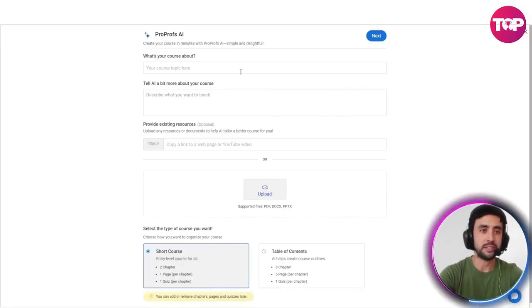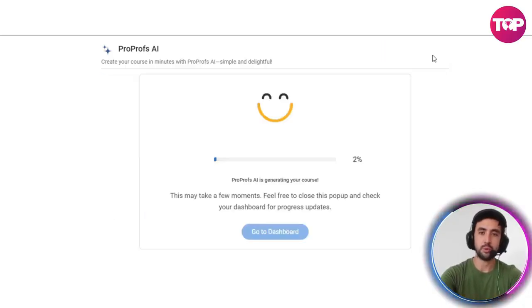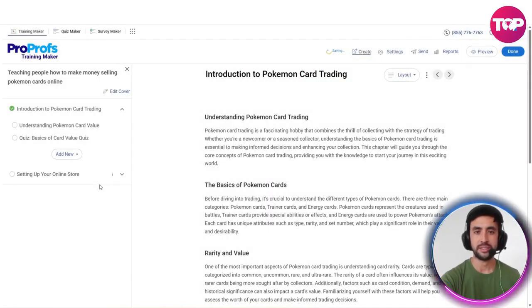I want to show you this software. Let's have a look. So here's the course outline it came up with: course title, chapter one — introduction to Pokemon card trading, page one — understanding Pokemon card value, then a quiz — basics of card value quiz, chapter two — setting up your online store. I love it. Let's generate the course right now. That only took a couple of minutes to come up with a final draft. Here it is. Let's go in and have a look. So this is our course, set up in just a few minutes.